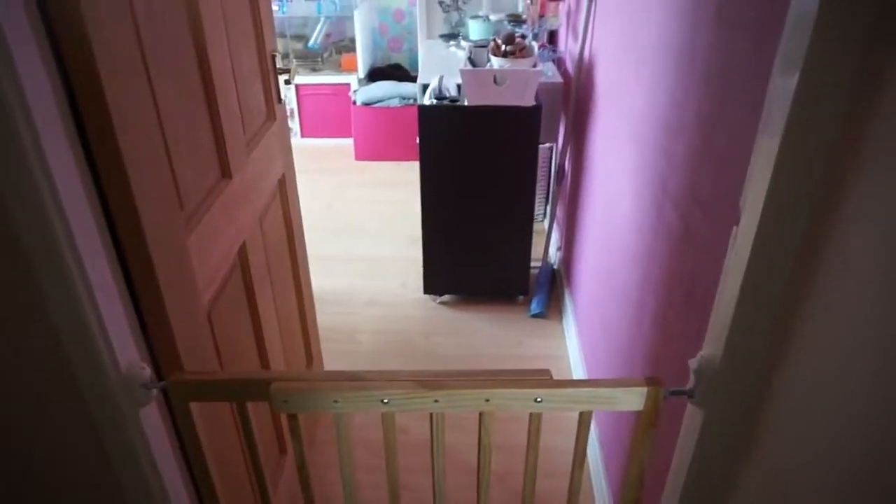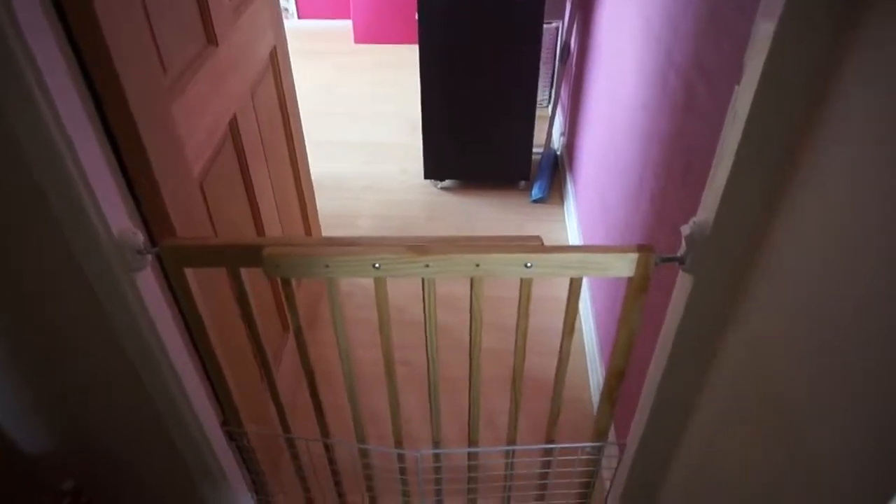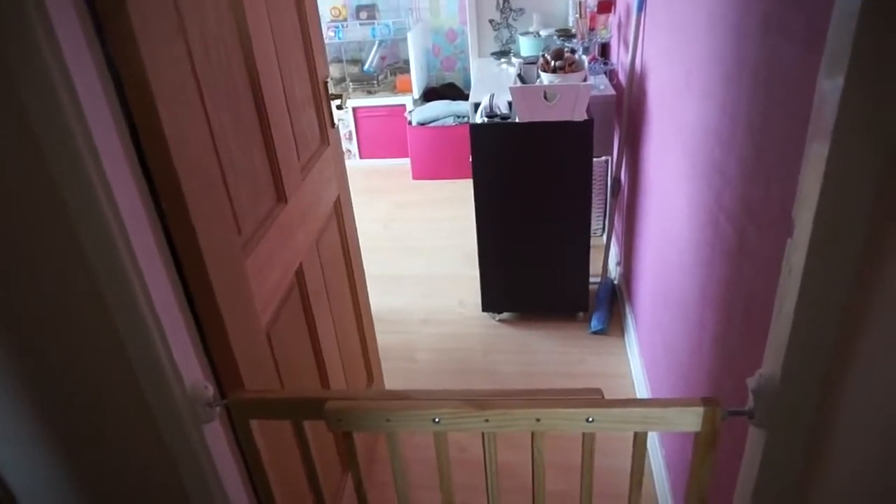Hi everyone. I'm trying to speak over the guinea pigs because they're so loud at the minute. Today I wanted to show you some updates I've done in my bedroom, aka the pet room.